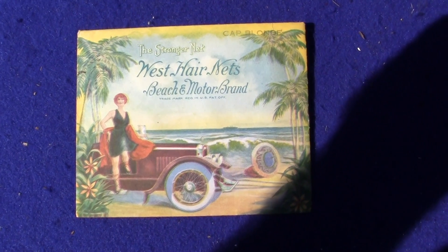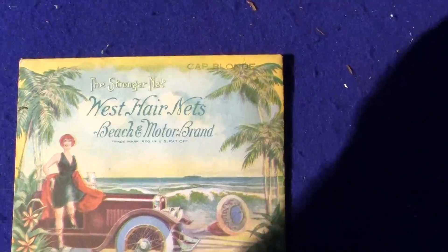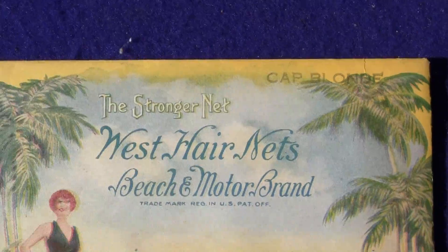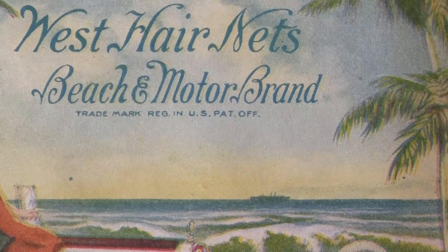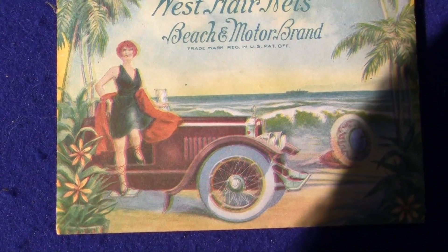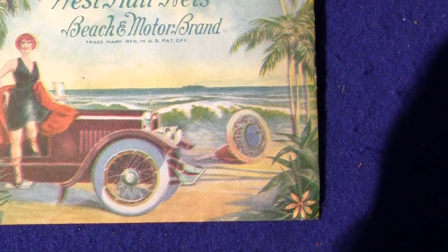Up for auction is an original West Hairnet Beach and Motor Brand Hairnet. This is the cap blonde color. It says the Stronger Net, West Hairnet's Beach and Motor Brand, trademarked registered in the U.S. Patent Office. It's got a woman standing outside of a real old timey car and it is in excellent condition.